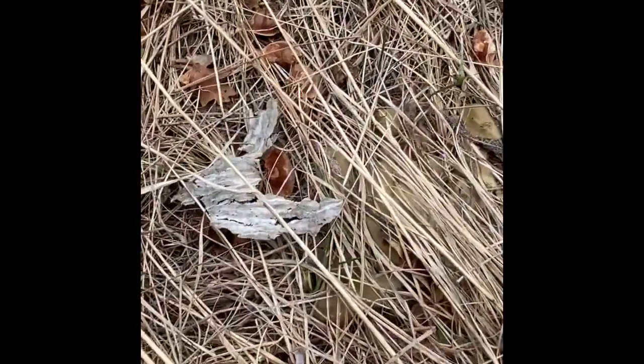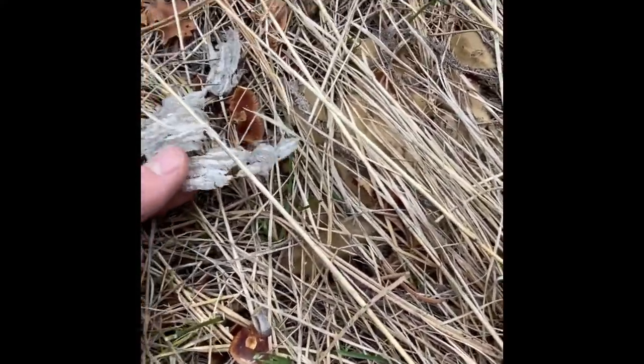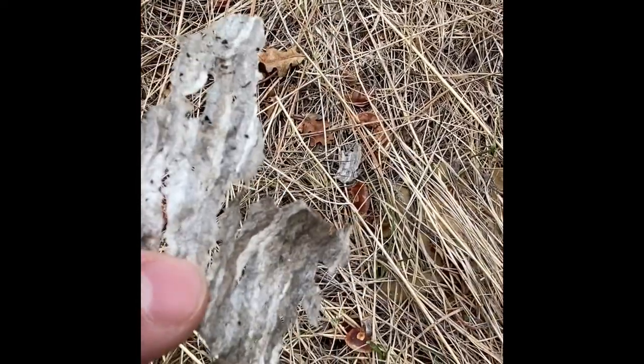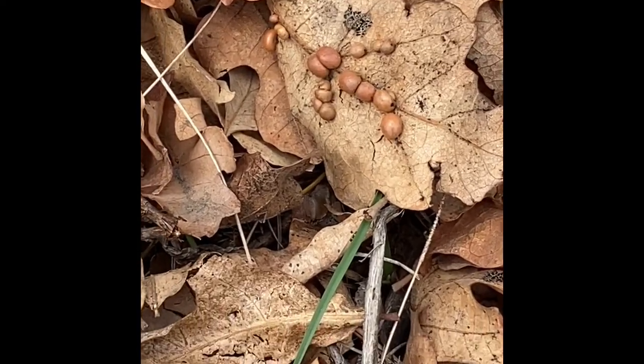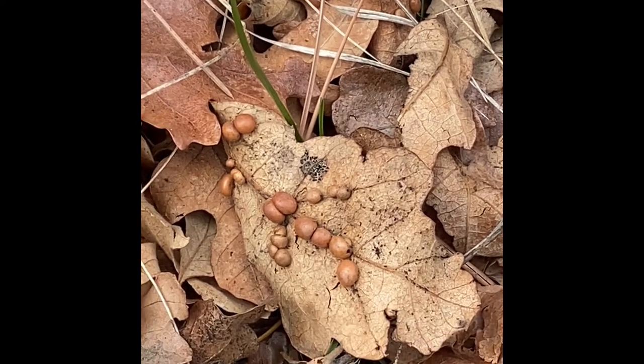Some paper from a wasp's nest — that's pretty cool. Gall wasp galls. There's a bunch of them here. That's cool.